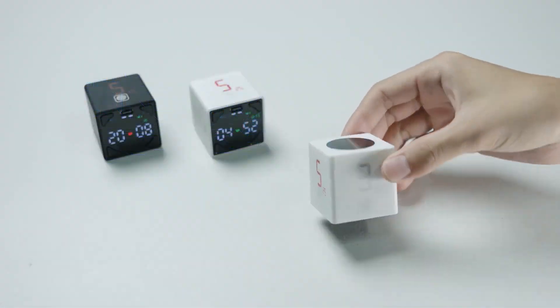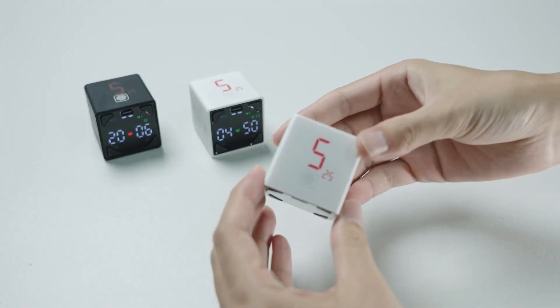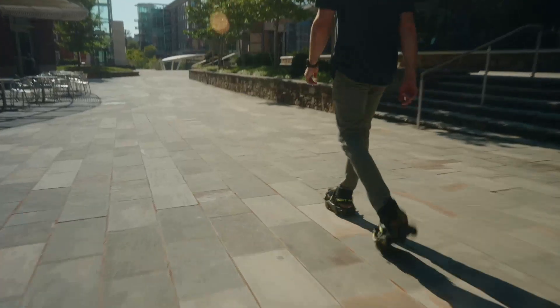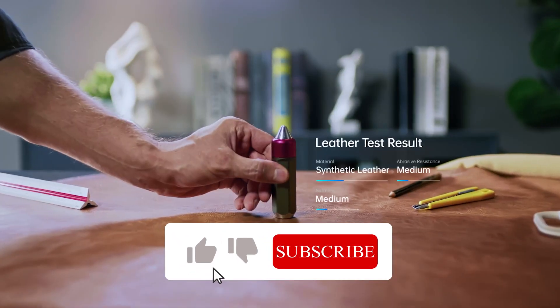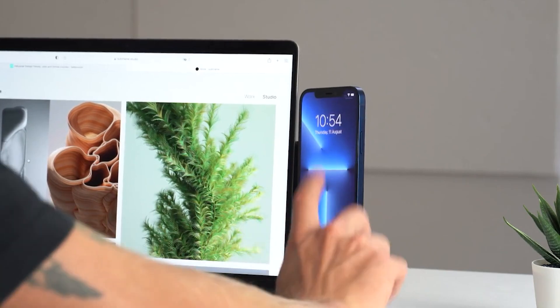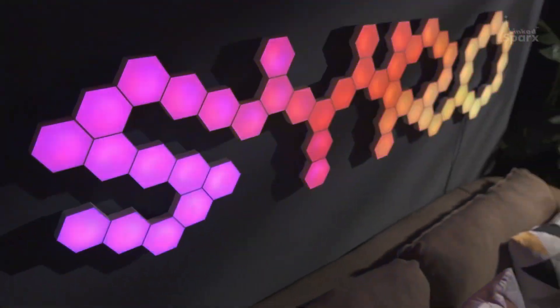In this video, we are taking a look at 10 awesome items that are so cool you would want them instantly. But before we head on to that, be sure to subscribe to the channel and like the videos — it helps us to create more videos like this. So let us walk right into our list.